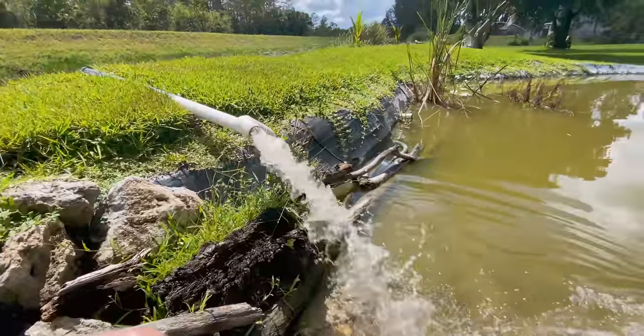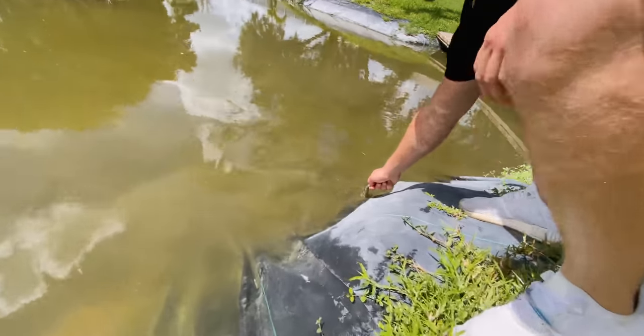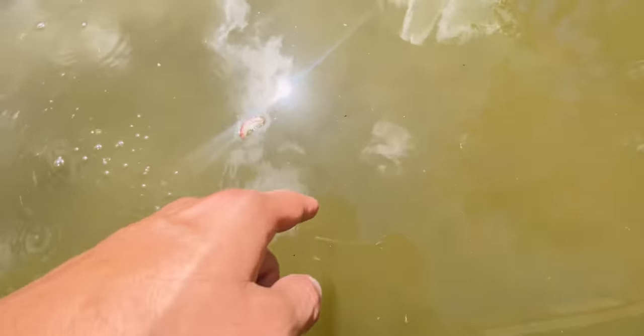That is insane! Look at that rat tail. Oh my gosh, watch this. Holy! He's right here!